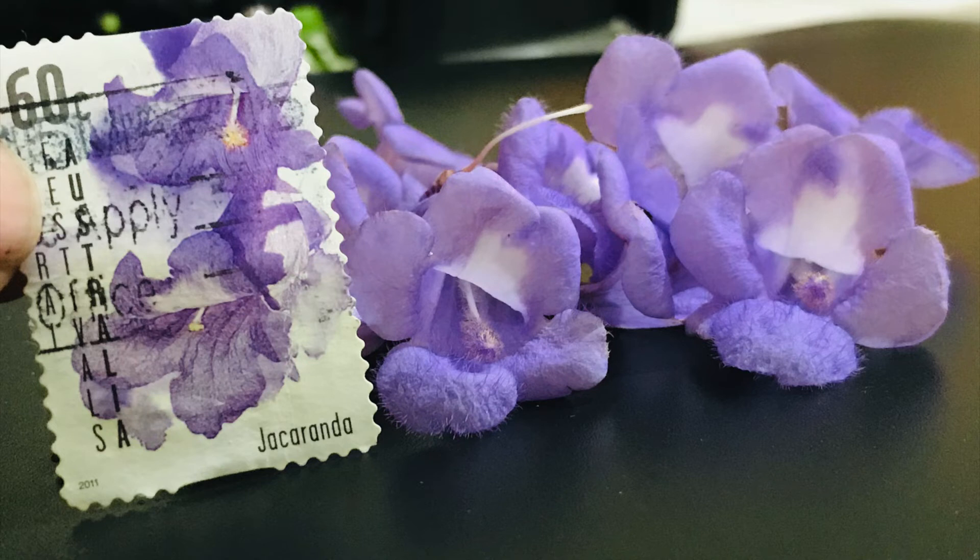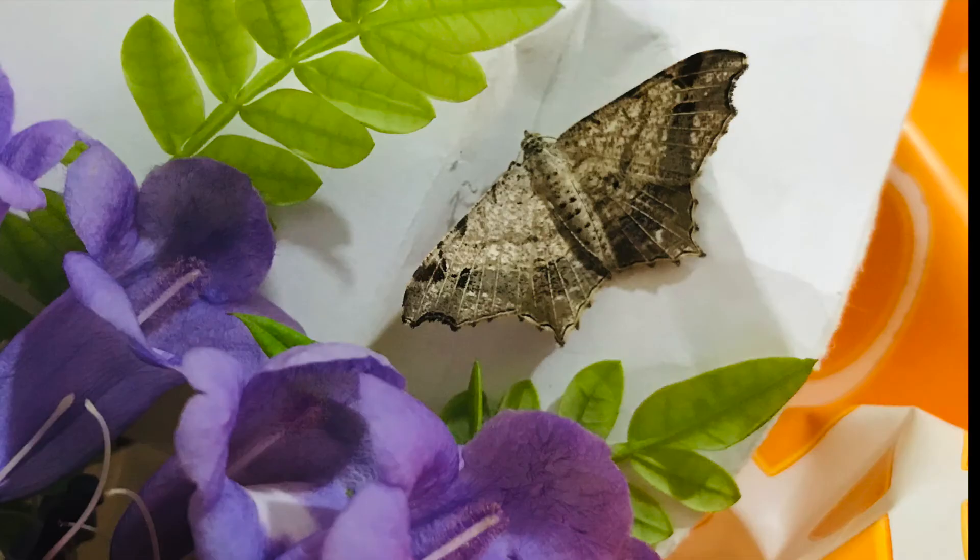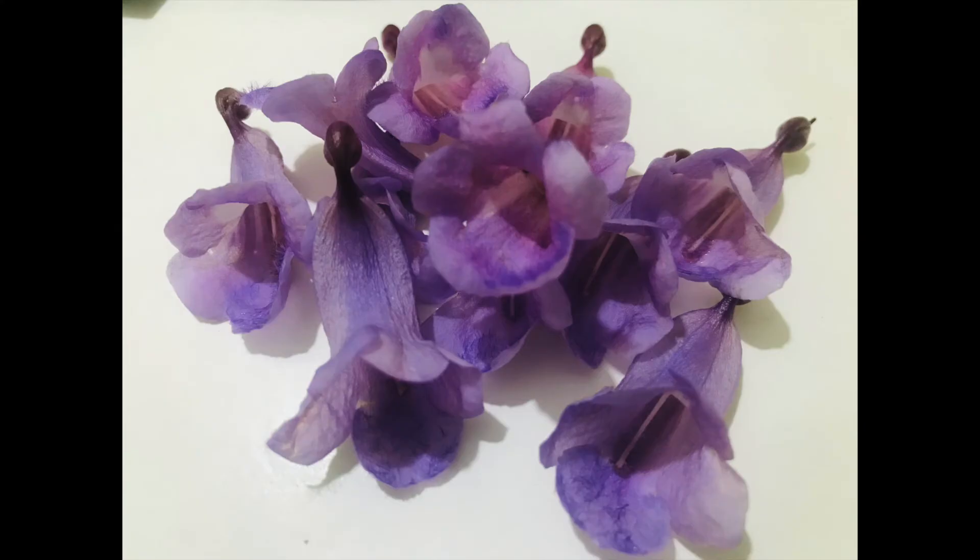If you want to walk under Jacaranda blooms, don't forget to visit there. And if you have experiences with this beautiful flower, don't forget to share it with us.